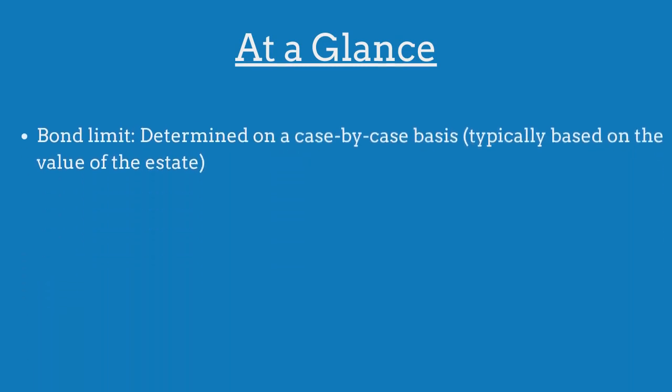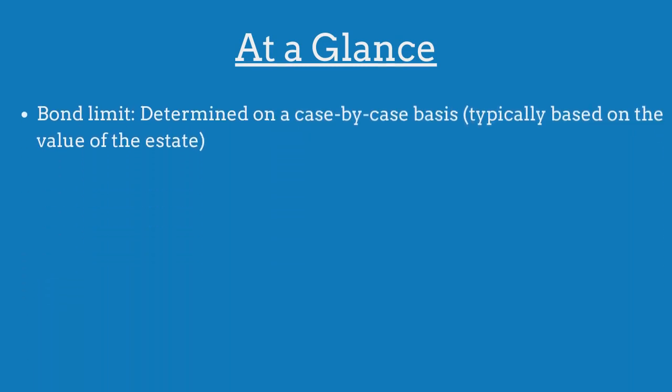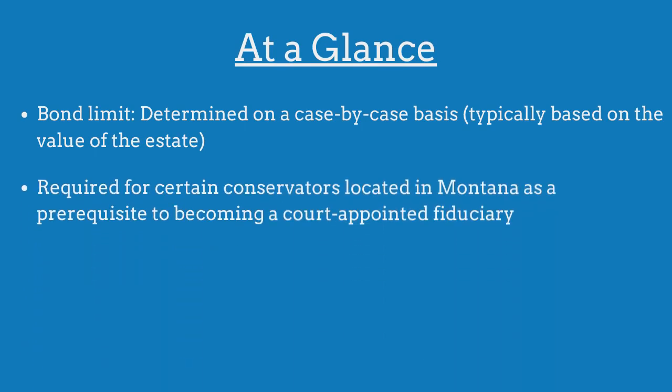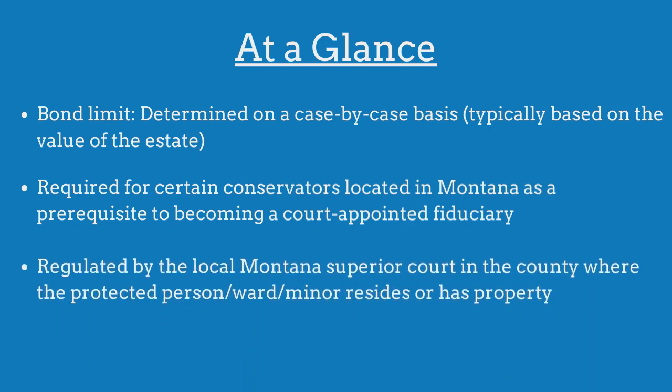The limit on the Montana conservator bond is determined on a case-by-case basis. The bond is required for certain conservators as a prerequisite to becoming a court-appointed fiduciary and is regulated by the local superior court where the protected person resides or has property.